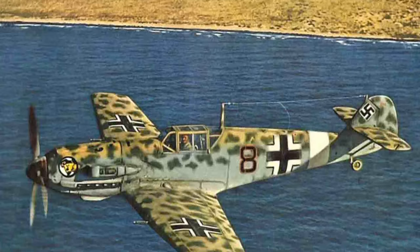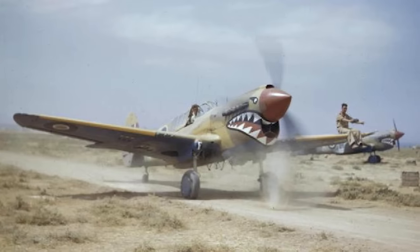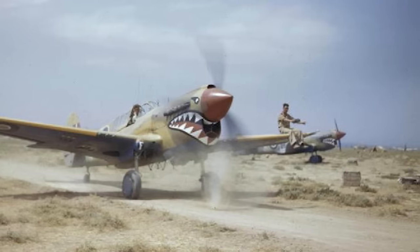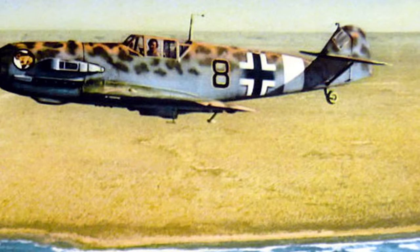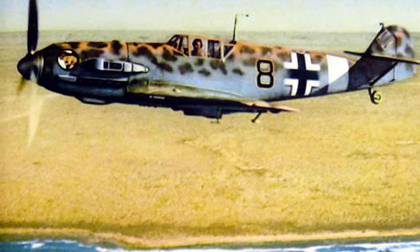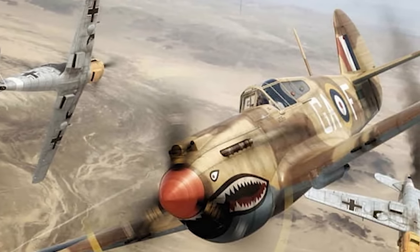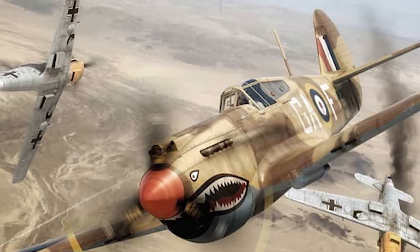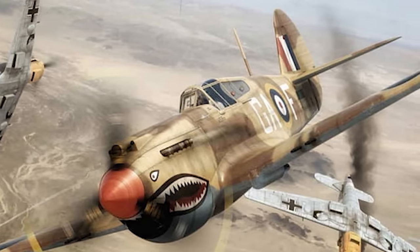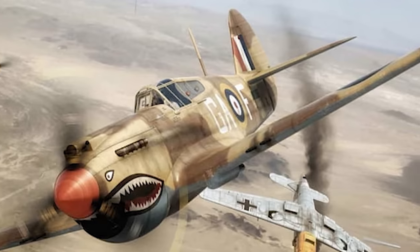It wasn't long before the P-40s attracted the ire of German pilots, and soon enough there were multiple encounters with the Bf 109Es. The P-40 had three advantages over the Bf 109E: it was much faster in a dive, more manoeuvrable in a dogfight, and had a much sturdier airframe. Conversely, the Bf 109E had three main advantages: it was much faster in a climb, had a much higher service ceiling, and was equipped with a pair of hard-hitting 20mm cannons. As the P-40 performed best at lower altitudes, Allied pilots were often forced to give up the initiative — enduring an initial attack from above, trusting the airframe to absorb the hit, then turning into their opponents for a head-on pass.